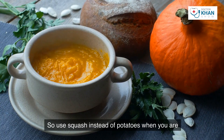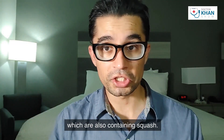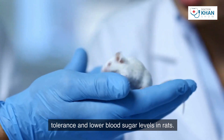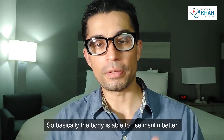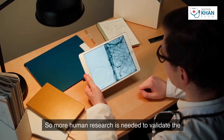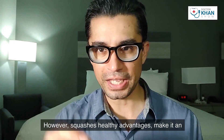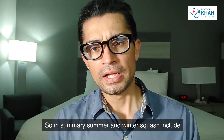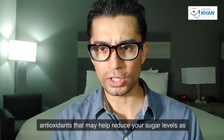Squash, like other vegetables, is high in antioxidants and has less sugar than sweet potatoes, making it an excellent substitute when you are diabetic. Pumpkin polysaccharides, also contained in squash, have been shown in studies to increase insulin tolerance and lower blood sugar levels. More human research is needed to validate squash's health benefits, but its healthy advantages make it an excellent addition to any meal.